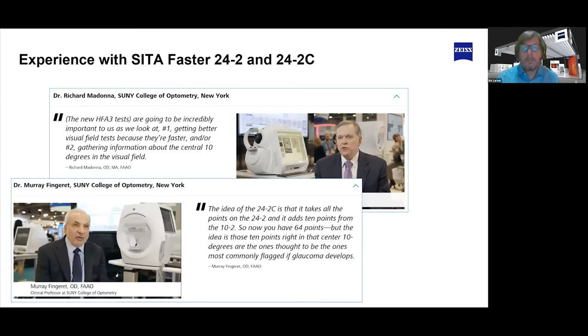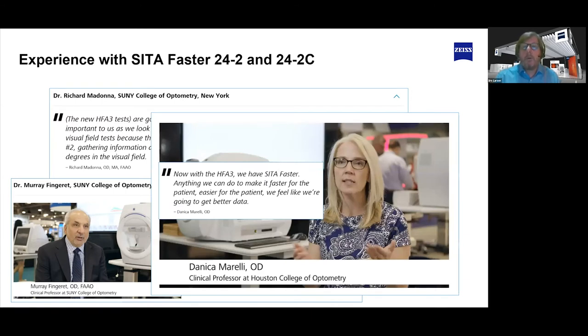Dr. Murray Fingerett has given us a lot of feedback. He was looking at it from the standpoint of not having to run the 10-2 quite as often, because many elderly patients can't hold up to that test. The 24-2C gives coverage of the 24-2 plus the central 10 degrees. Danica Morelli really got the workflow efficiency part — anything we can do to make it faster and easier for the patient, we're going to get better information, and it may be easier to bring them back for a second test during the year.